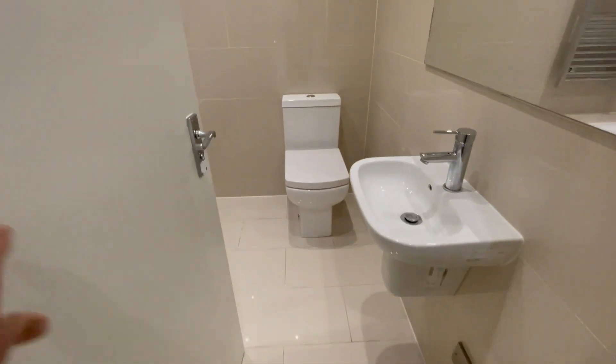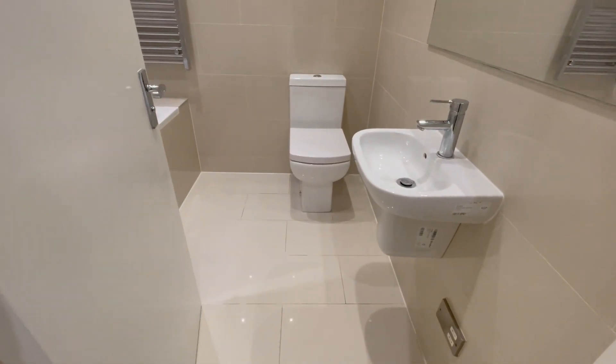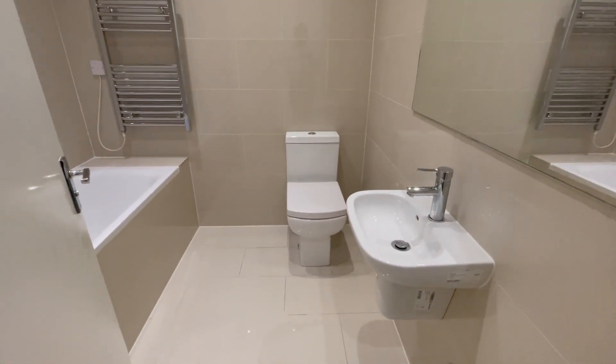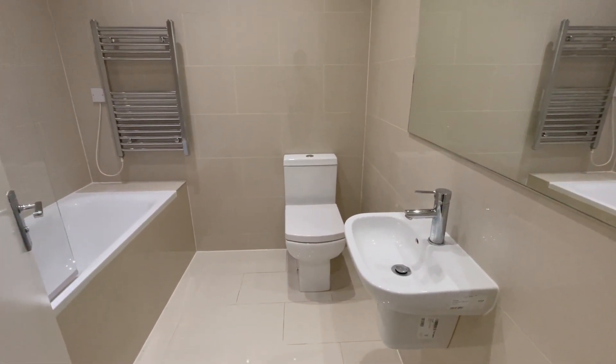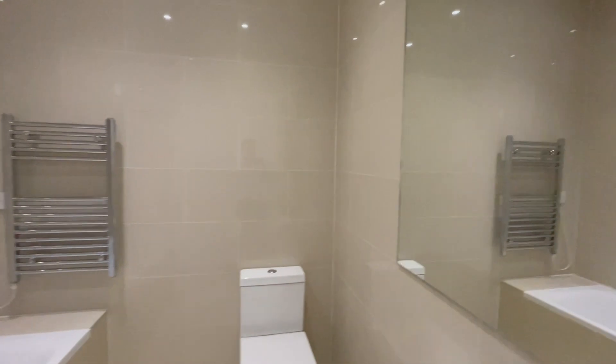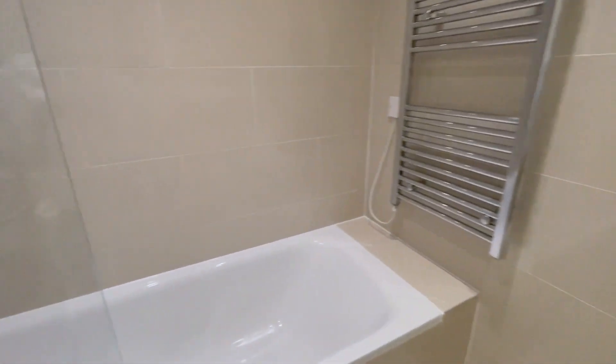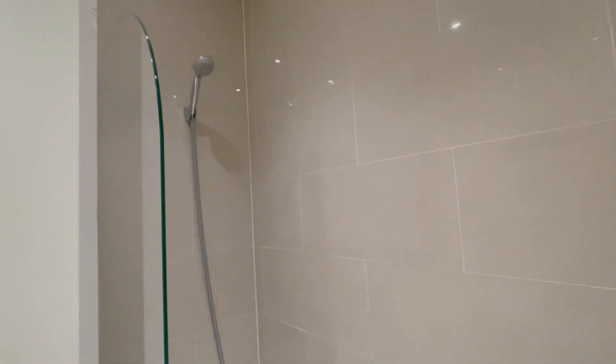This is the family bathroom, again fully tiled. This three-piece suite comprises of a sink, WC, heated towel rail, and large mirror. A bath with an overhead shower.